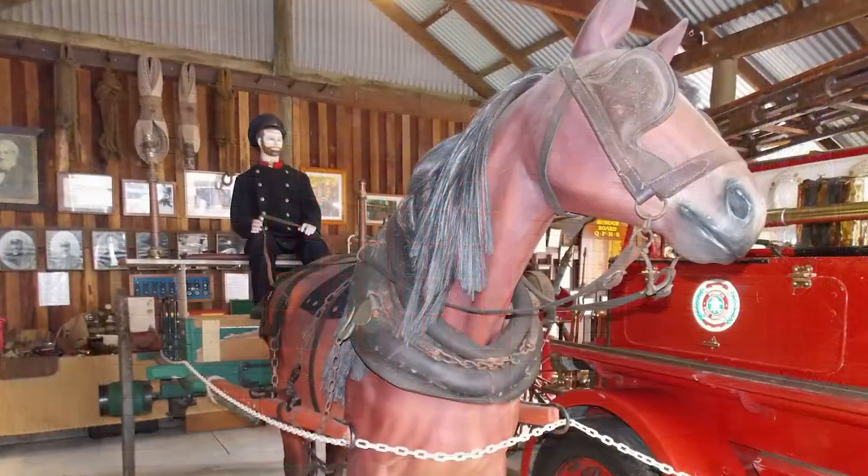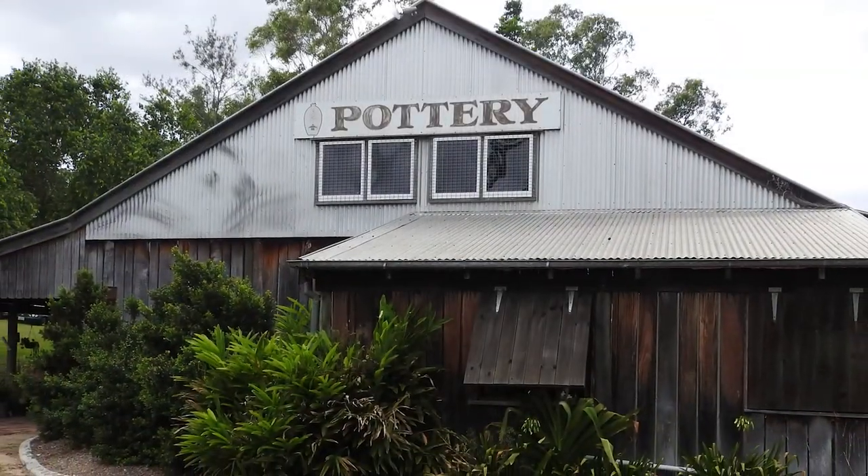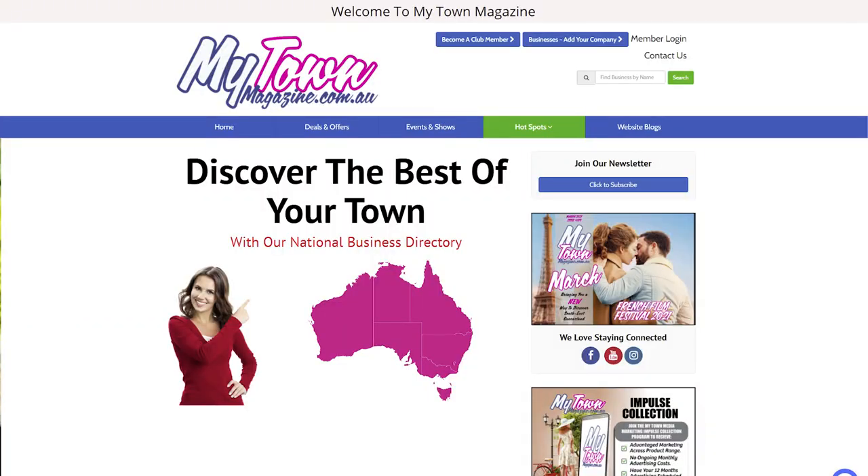You can visit the old firehouse here. There's also the blacksmiths that work out here, and there's a pottery place. These are usually working on the Sundays. It's a fantastic place. Don't forget, check it out on our website and check it out on Old Petrie Town's website as well. We'll catch you down here.